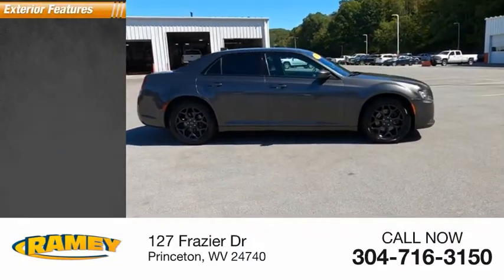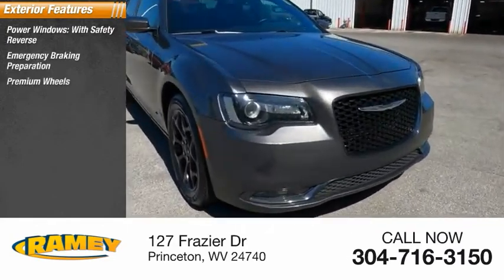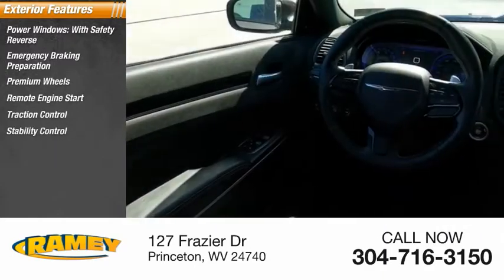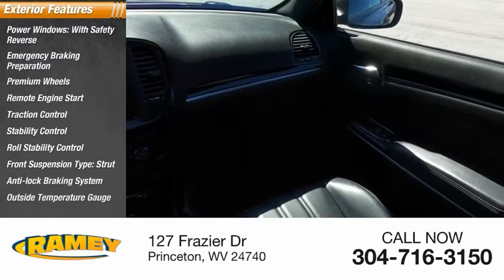Here are some of this vehicle's great options: power windows with safety reverse, emergency braking preparation, premium wheels, remote engine start, traction control, stability control, roll stability control, front suspension type strut, anti-lock braking system, and outside temperature gauge.